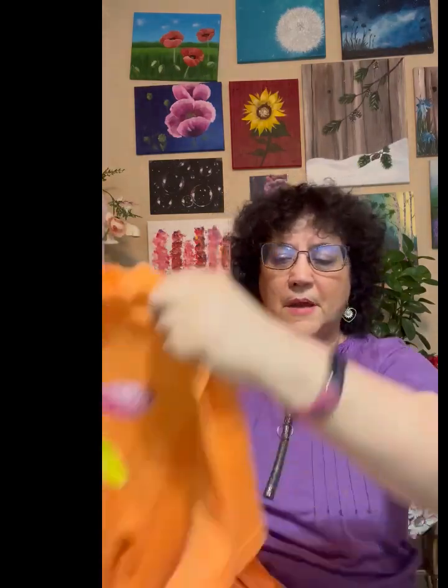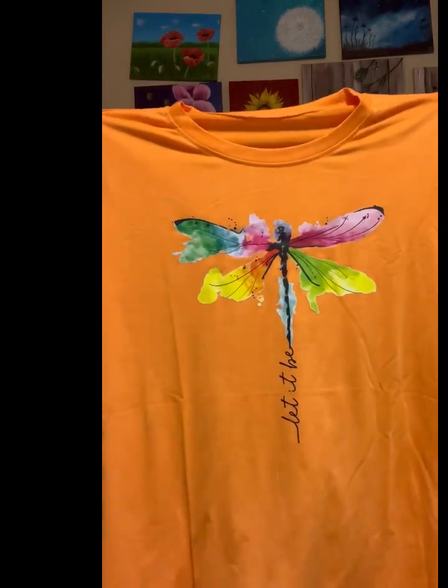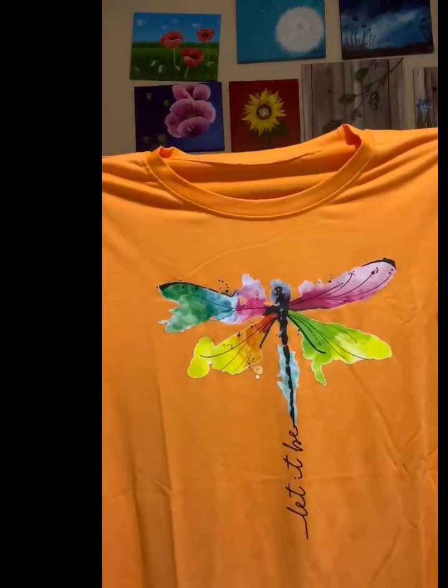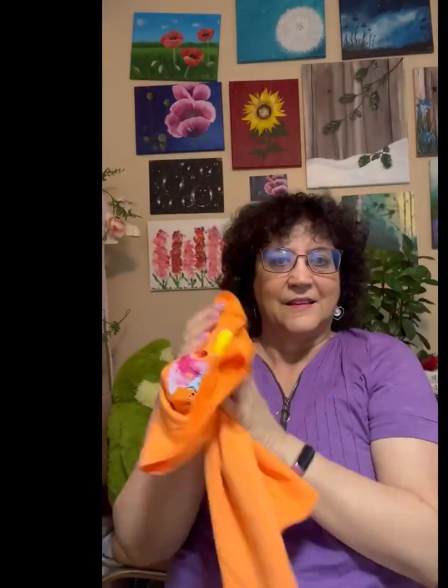Speaking of t-shirts, this was $5.99 so I couldn't pass it up because I love dragonflies and I love orange. It says 'let it be' down there at the bottom if you can't read it — so cute and soft.